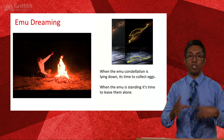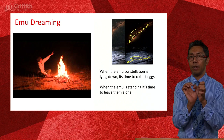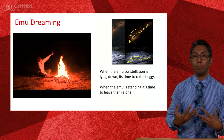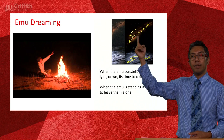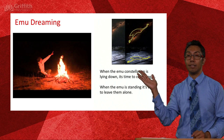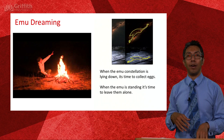In the storytelling, at certain times of the year the emu is laying down — and when it's laying down, that's when emus are laying eggs, so you don't harvest. When the emu is standing up in an upright position, that means they're wandering around — therefore it is time to go and harvest emu eggs. It's a nice way of parents being able to remind children: 'Hey, the eggs aren't ready — the emu is still laying down.'